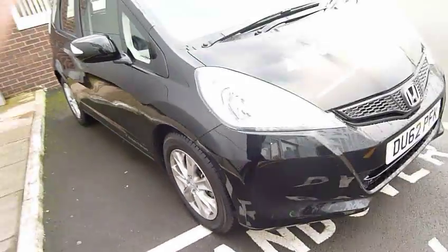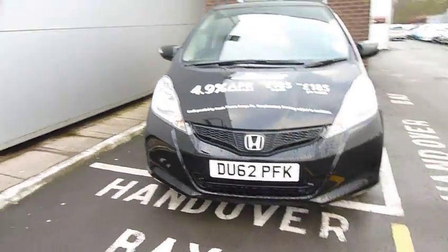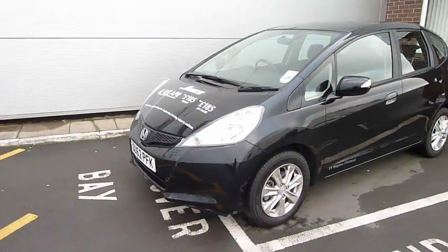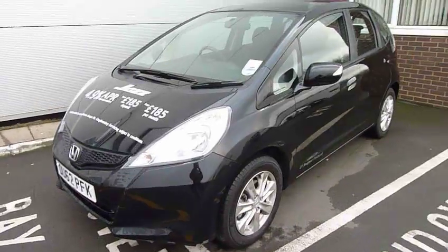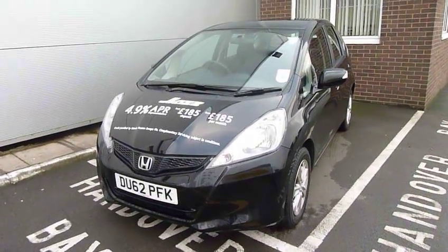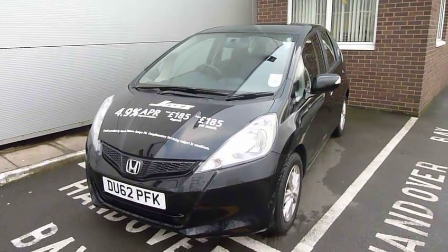As you can see, a really nice spec. If you'd like any more information or would like to test drive this Honda Jazz, please call myself Andy, or give us a call at the dealership and come in and see us. Thanks for watching.